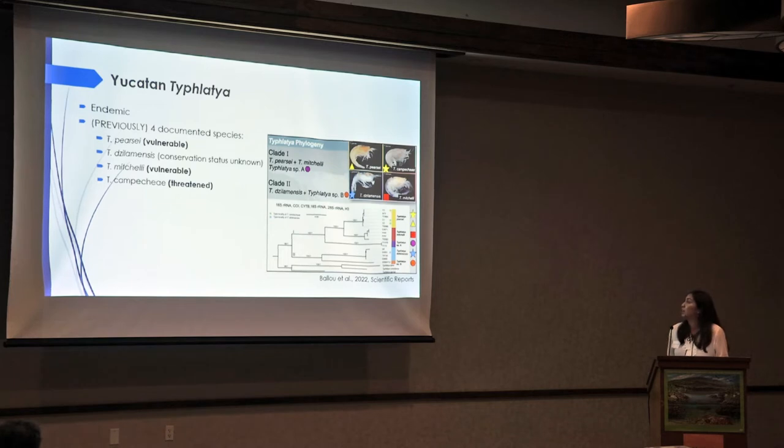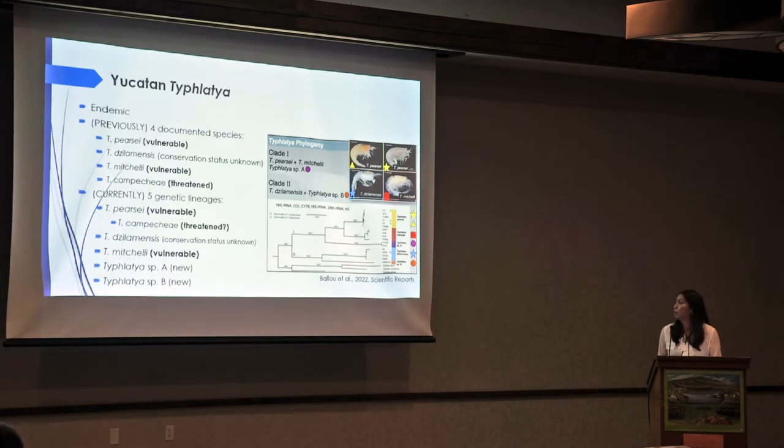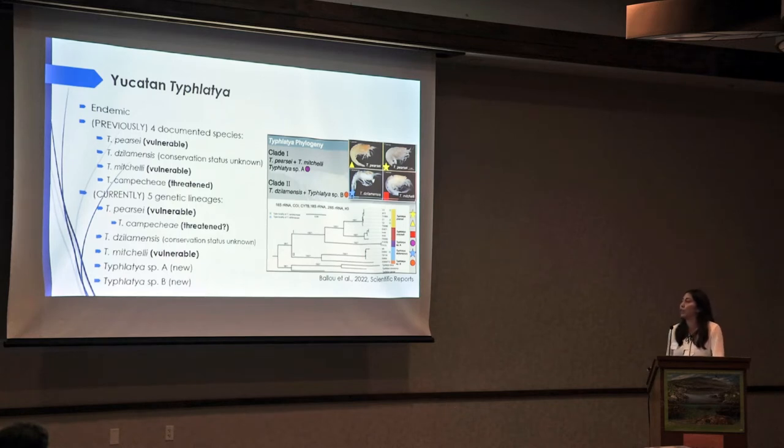Yucatan Tufladia: these species are endemic to the Yucatan. Previously there were four documented species that included piercei, silamensis, mitchelli, and campechi. Piercei and mitchelli are considered vulnerable, and campechi is considered threatened. Currently, molecular analysis shows that there are actually five genetic lineages, which includes those two new species — Species A and Species B — which are still undescribed and quite rarely found. This leads to the question of whether they would still be considered threatened or vulnerable, like Tufladia silamensis species.